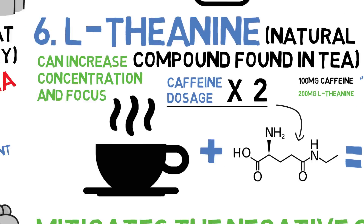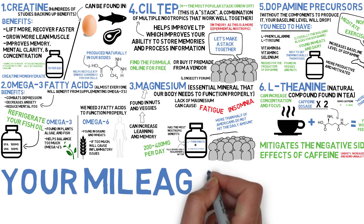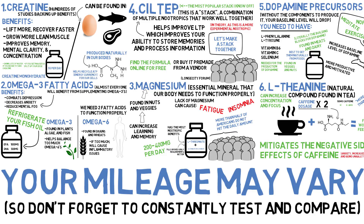And that's it. These are, in my opinion, the six most beneficial nootropics out there. If you decide to supplement with any of them, remember that your mileage may vary. It's important to test how you feel on and off these substances to see whether they are working for you, because everyone's body is different.